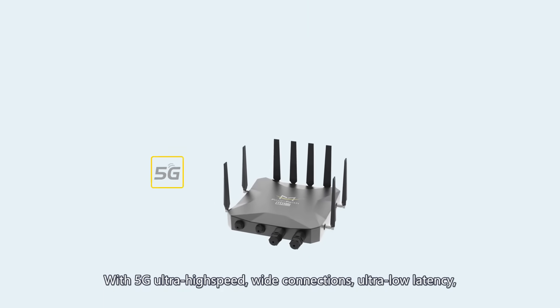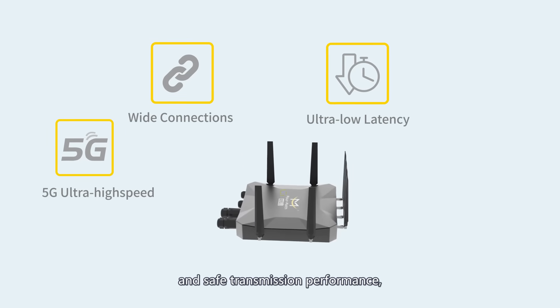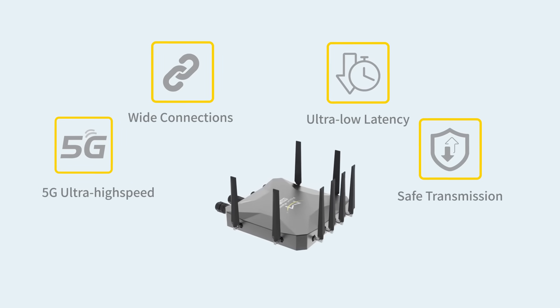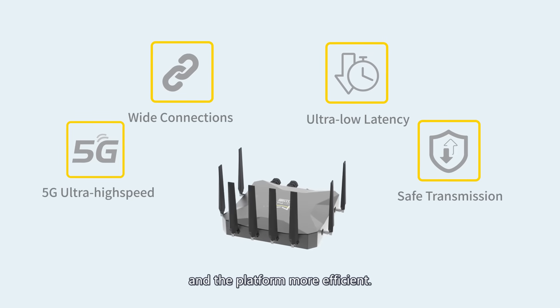With 5G ultra high speed, wide connections, ultra low latency, and safe transmission performance, the FNA200 makes data transmission between the machine and the platform more efficient.